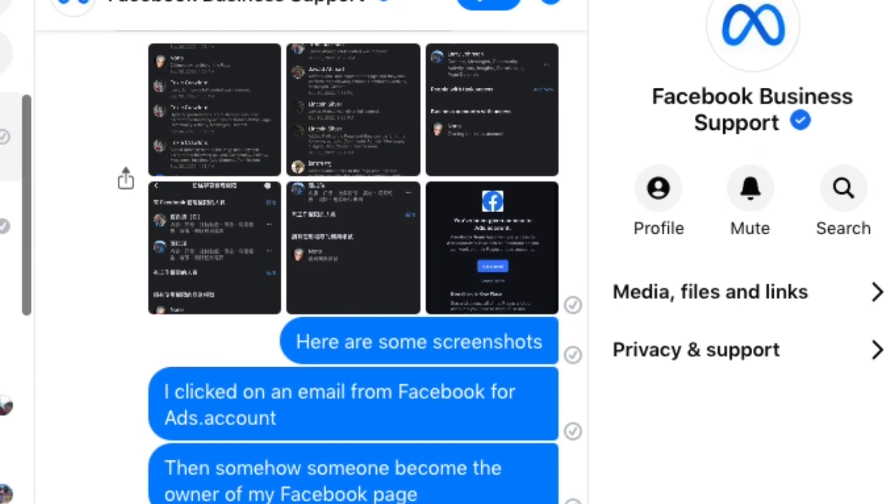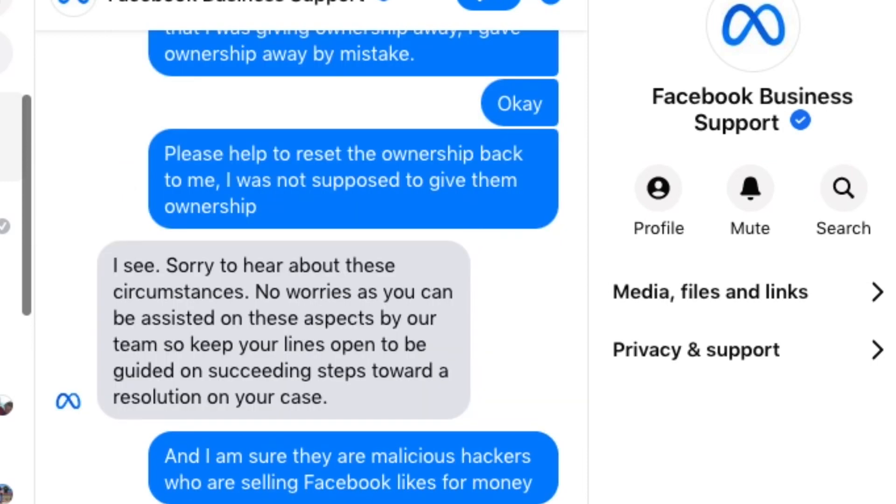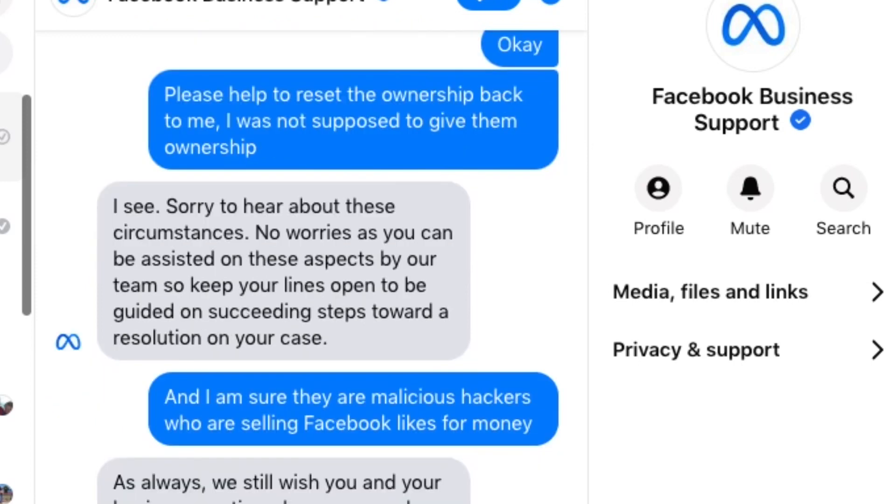Victor was really taking his time answering me, and at one point he said he was going to check some stuff for three to five minutes. At the end of the day, I'm sure Victor can't do anything to help me, and it's really sad.